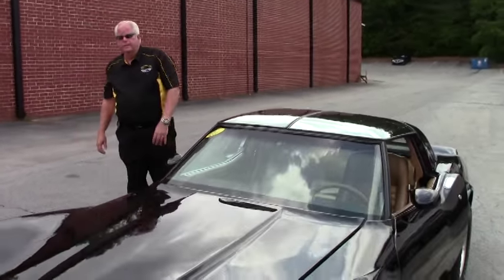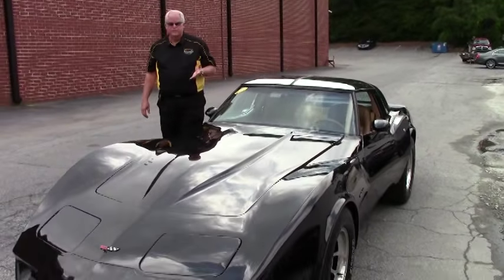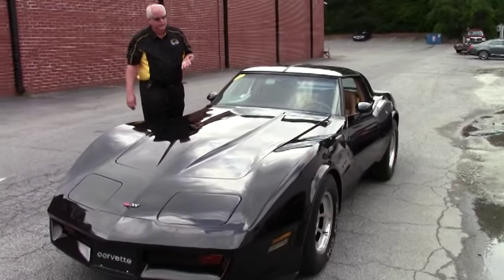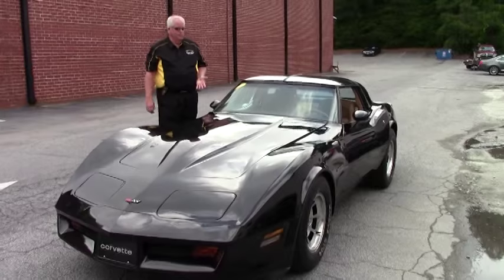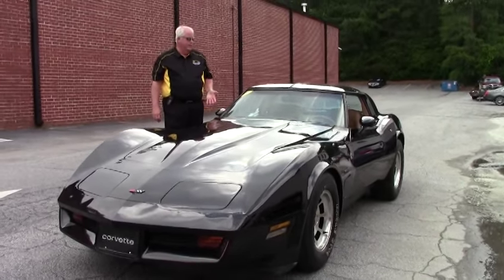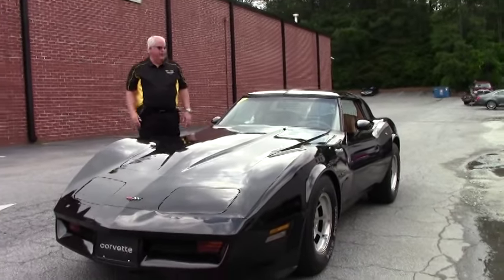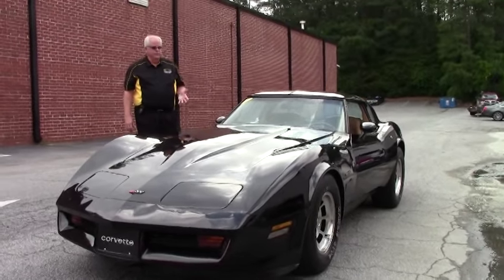Good afternoon and welcome to Buy-A-Vet. My name is Rick Engel and today I'm going to show you this absolutely gorgeous 1982 black with caramel interior, 2007 NCRS Top Flight Award recipient.